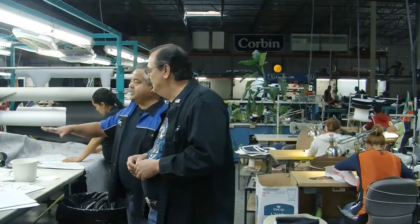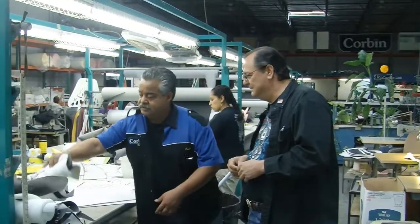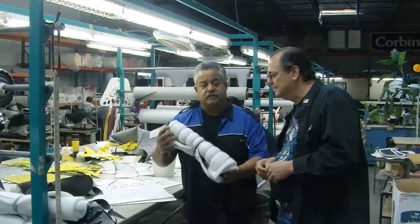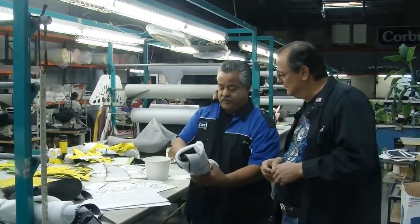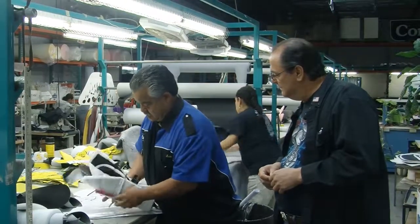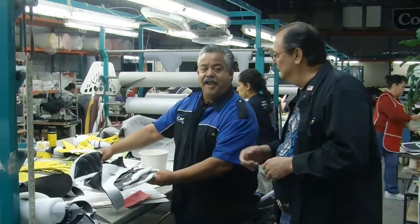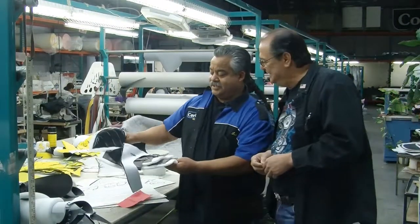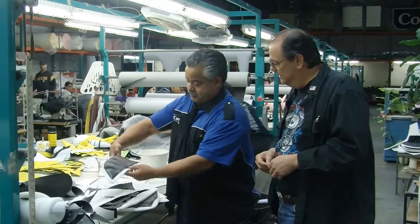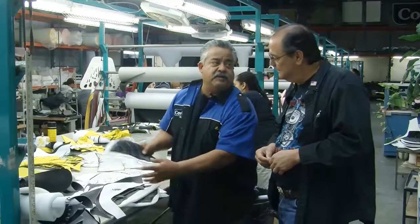After she cuts the material, she rolls it up in a little ball like this. These are all orders right there, ready to go, with each person's name on it. Then we take it to one of the seamstresses — they unfold it and take all the patterns out. They already know what goes where just by looking at them. Some of them are labeled, but a lot of them have so much experience that they already know.